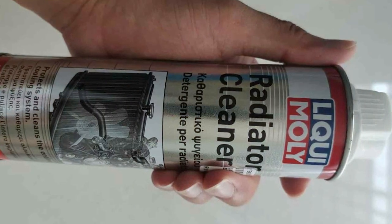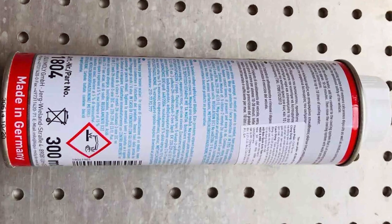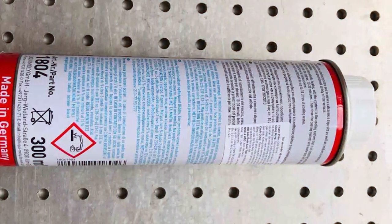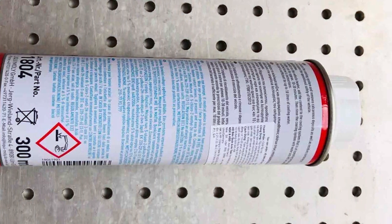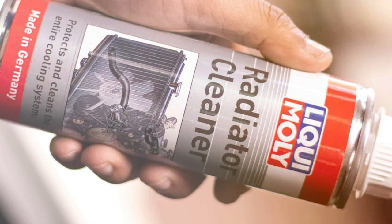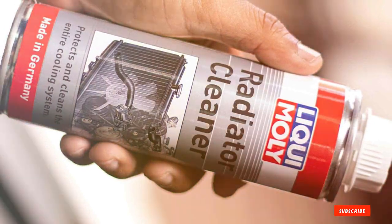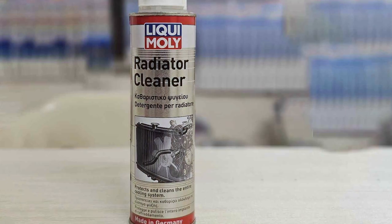And there you have it — the top 5 radiator flushes that are sure to keep your engine cool and running efficiently. Each of these products brings something unique to the table, ensuring that your vehicle's radiator remains in peak condition. Remember, a well-maintained cooling system is key to the longevity and performance of your engine. We hope this guide helps you in making an informed decision for your car care needs. Stay tuned for more insights and reviews, and don't forget to drive safely.